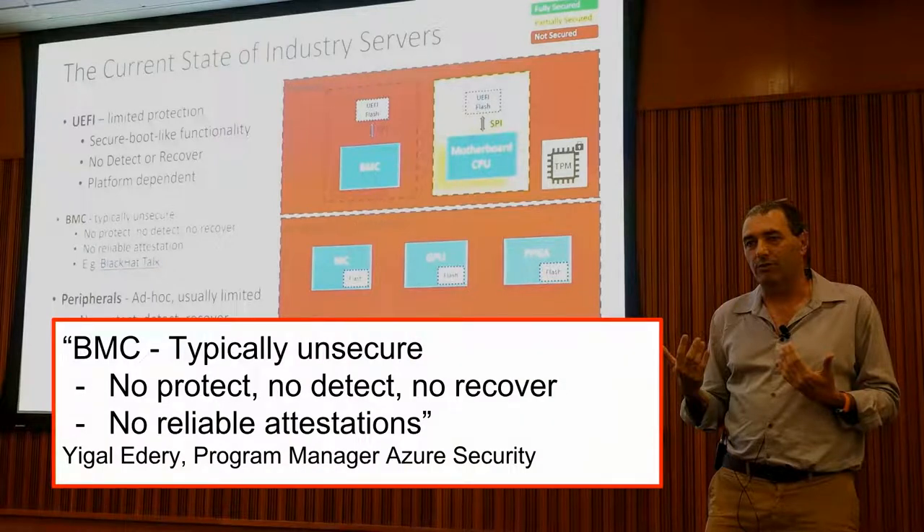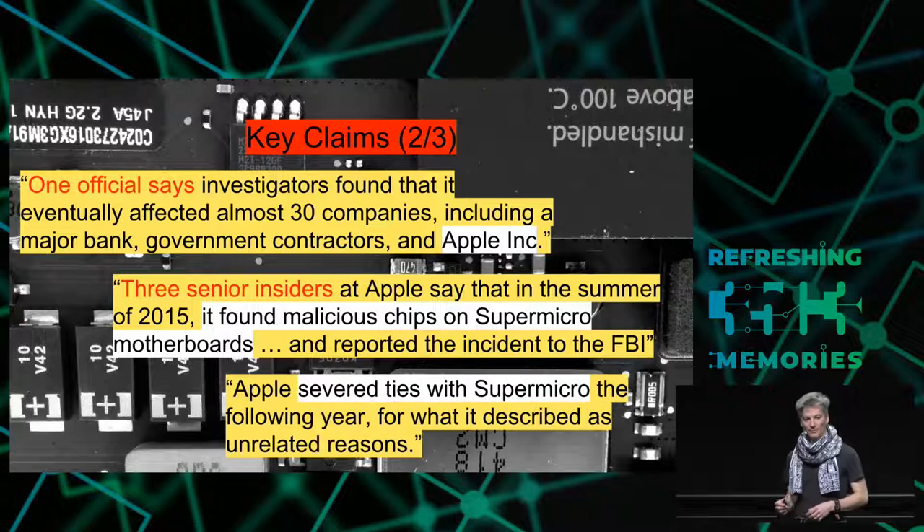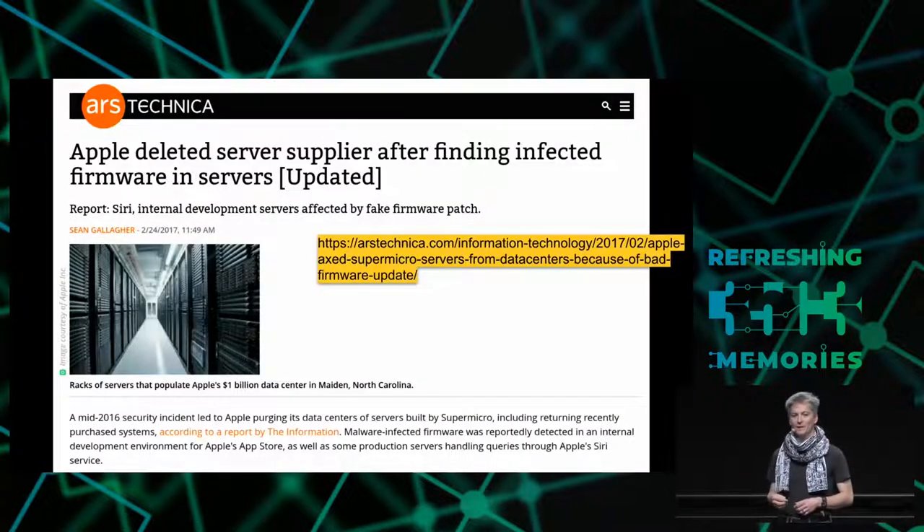So this is really bad because all of this is not correctly implemented. A security researcher says there is no protection, detection, or recovery from attacks on this kind of chip. So the fact of having a hardware implant in the BMC is really something to worry about. Another claim that is made is that it affected 30 companies, including Apple. Bloomberg indicates that Apple would have found these chips on Supermicro boards, and then cut ties with Supermicro.